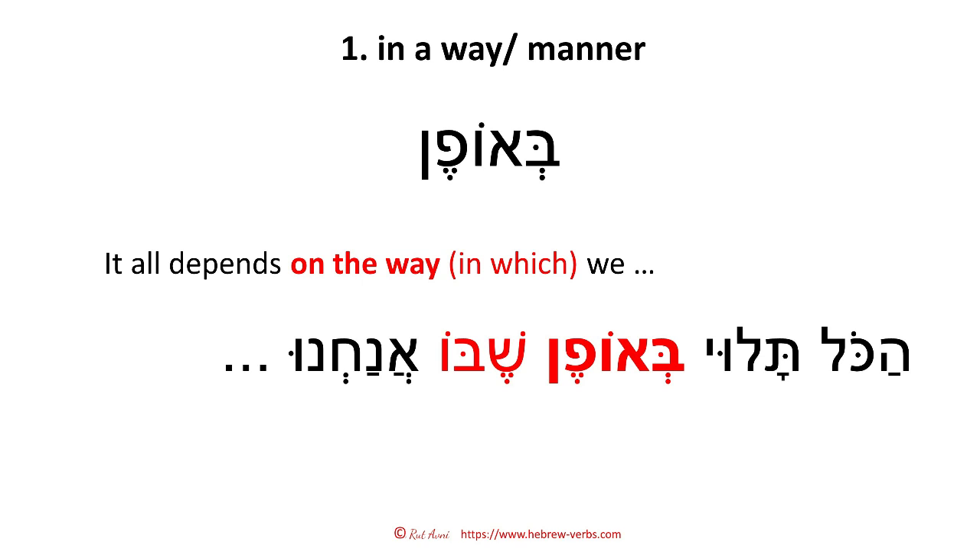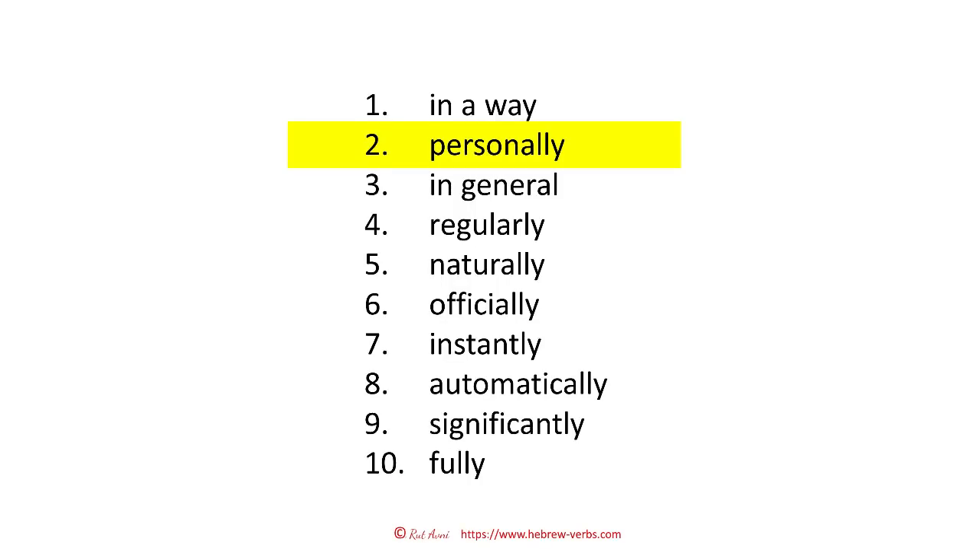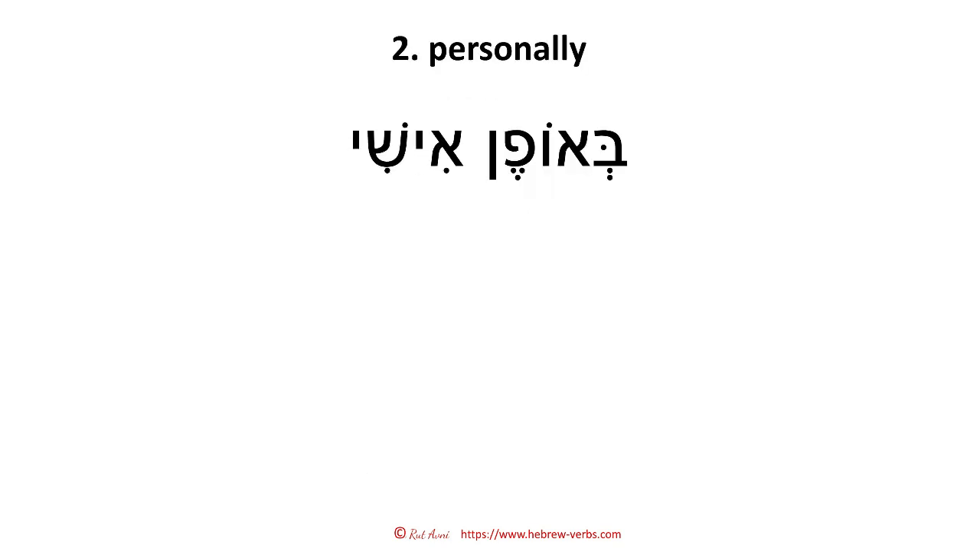By the way, this presentation — meaning everything from this video — you can download from my blog. In the description of the video, you have the link to the blog post, and there is a link to Google Drive where you can download it. Now we will apply what we learned under number one. How do you say 'personally'? 'Beofen ishi.' So basically it is 'in a personal way' — 'beofen ishi.'